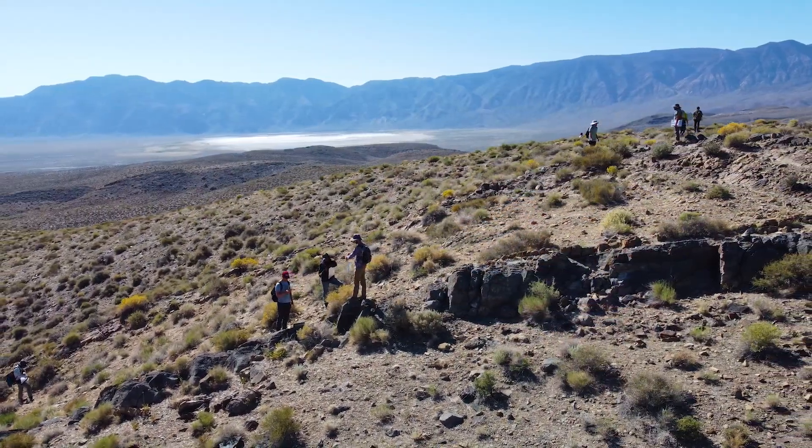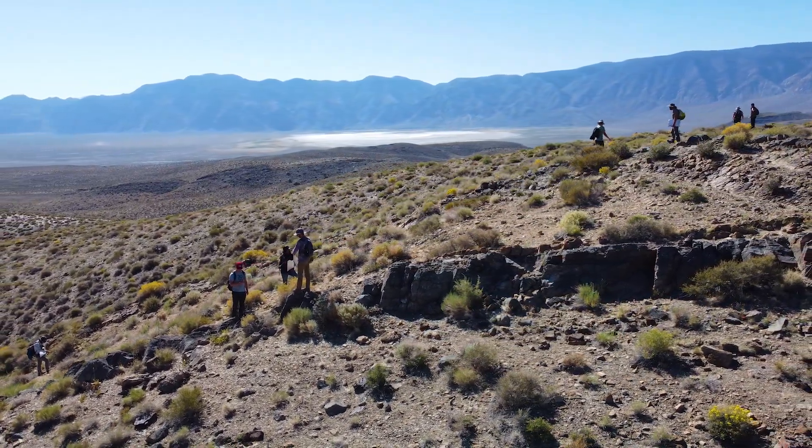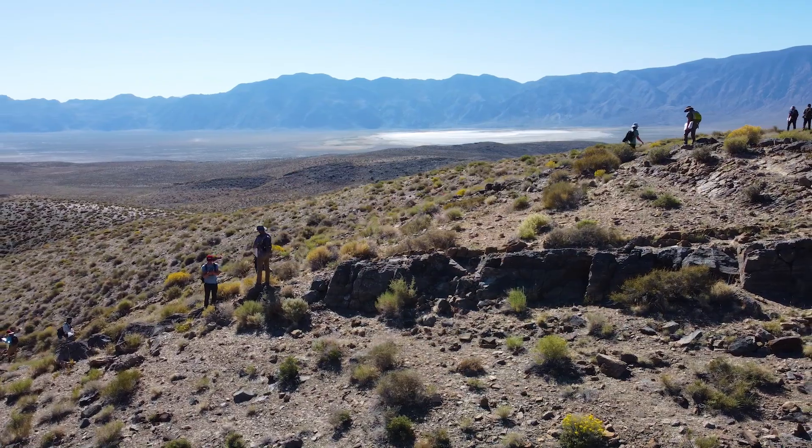There are great exposures in a lot of places in the world that are covered by trees. We have great exposures and we can see them here, and that's why so many people come here.